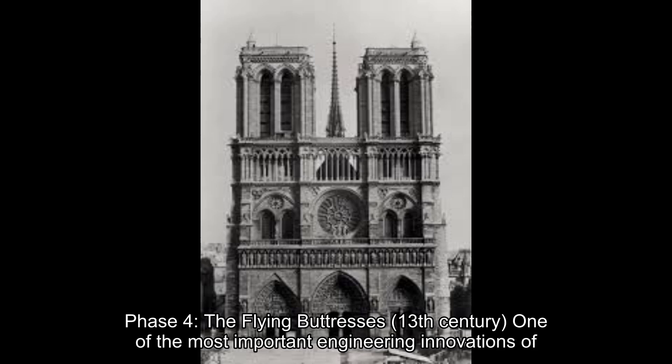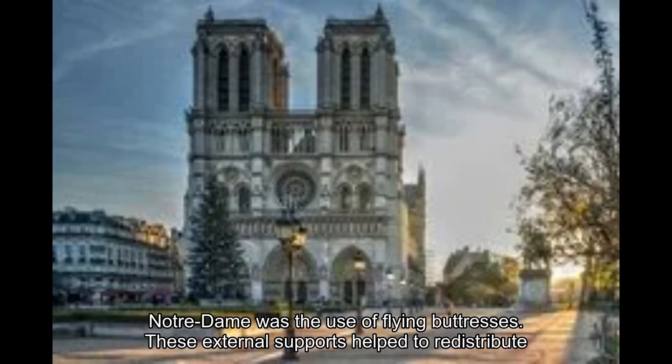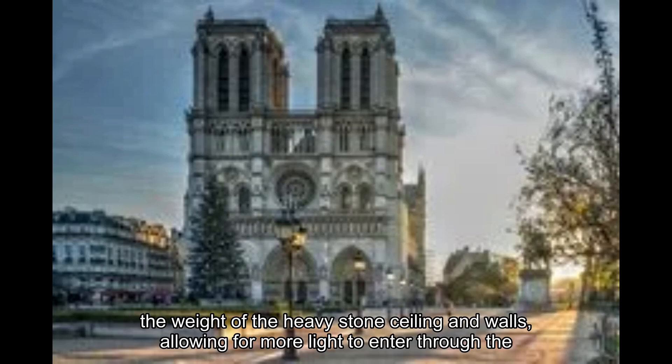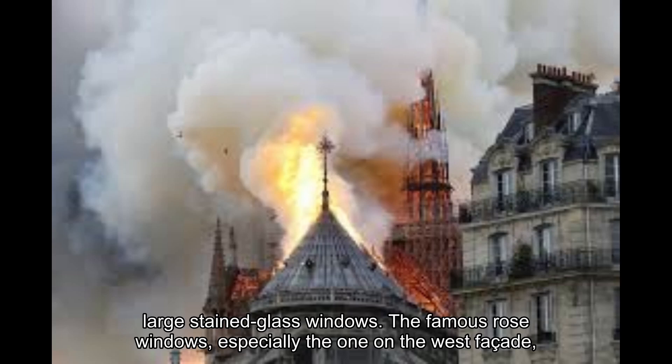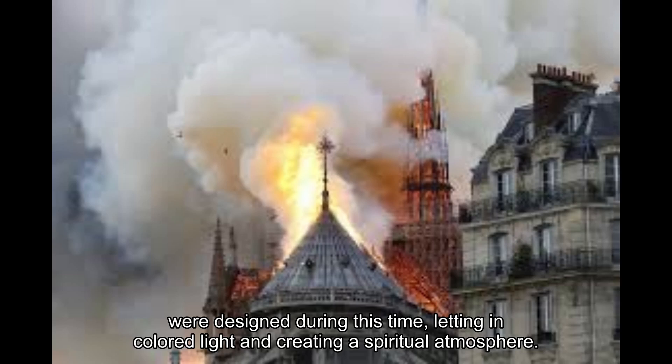Phase 4: The Flying Buttresses, 13th century. One of the most important engineering innovations of Notre-Dame was the use of flying buttresses. These external supports helped redistribute the weight of the heavy stone ceiling and walls, allowing more light to enter through the large stained glass windows. The famous rose windows, especially the one on the west façade, were designed during this time, letting in colored light and creating a spiritual atmosphere.